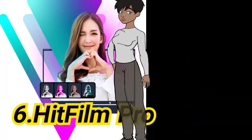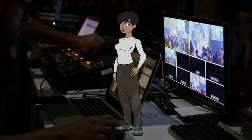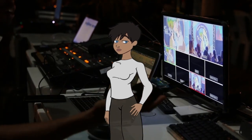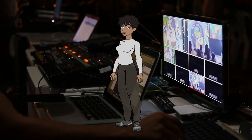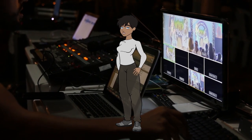6. HitFilm Pro. HitFilm Pro is a video editing and visual effects software offering a wide range of features for both editing and creating visual effects. It's popular among indie filmmakers and YouTubers for its all-in-one approach to editing and VFX. Example: creating sci-fi or action short films.